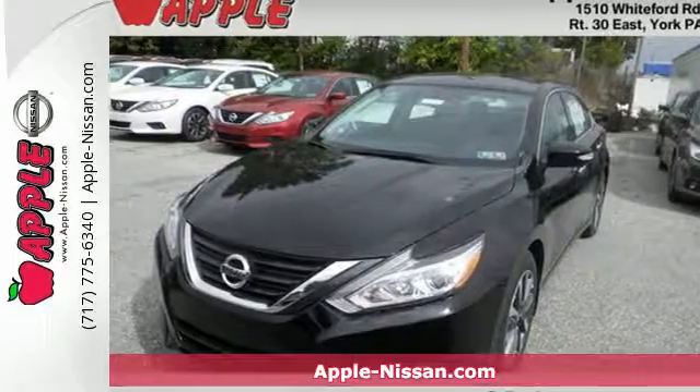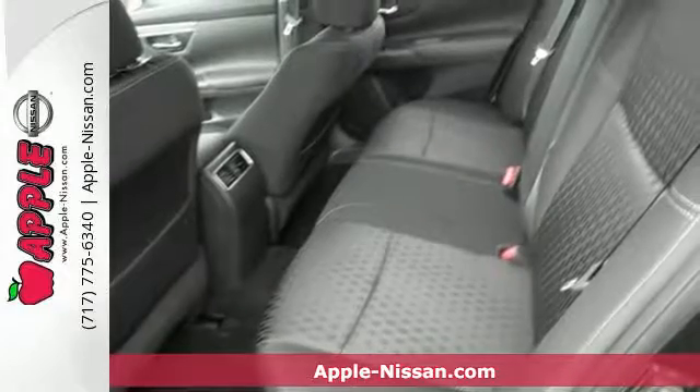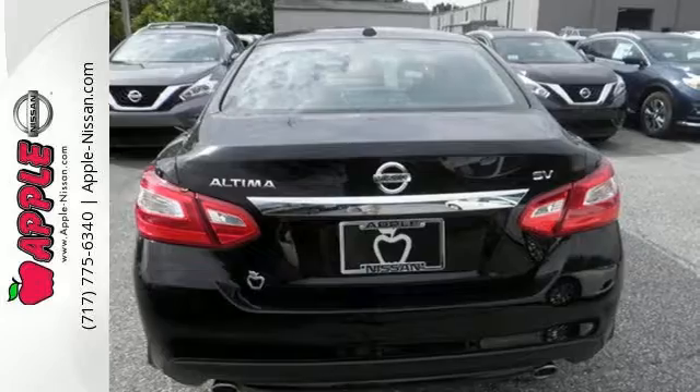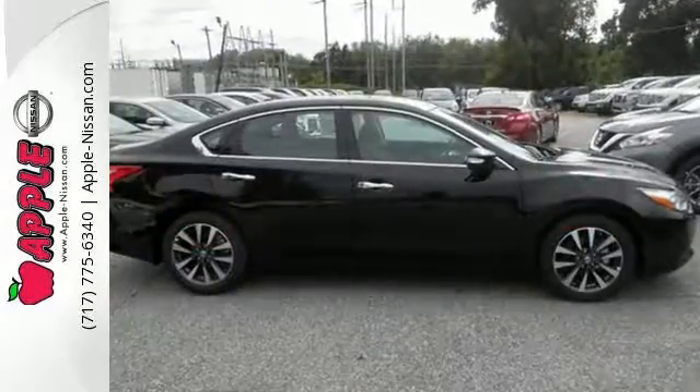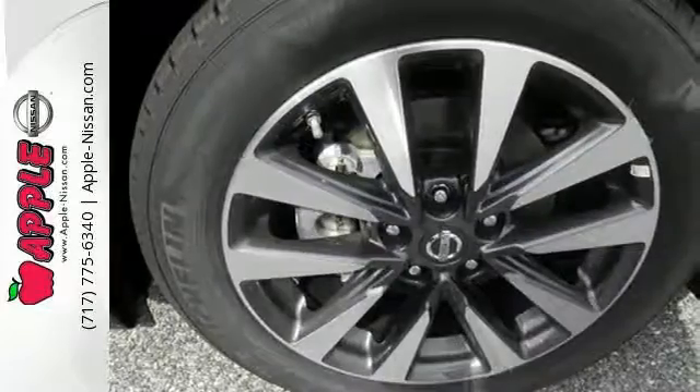It's a 2016 Nissan Altima. Behind the wheel of this spectacular Altima is where innovation pays off. It's where fun meets frugal thanks to the powerful acceleration and efficient fuel economy of the Xtronic CVT. The stunning exterior design will also get your heart pumping.